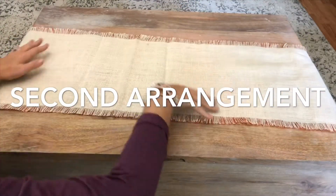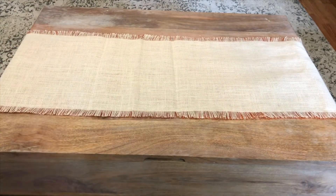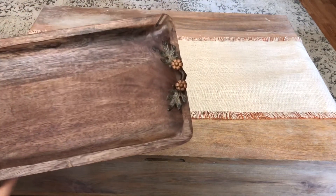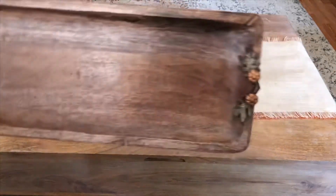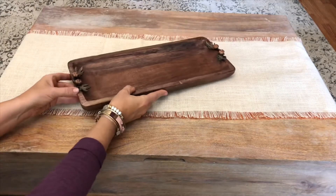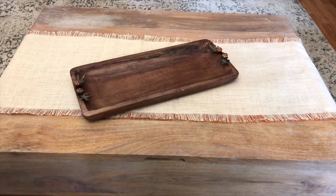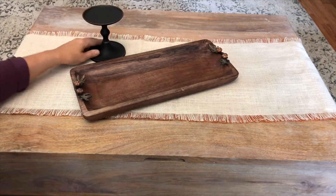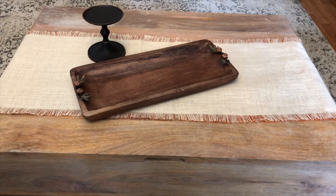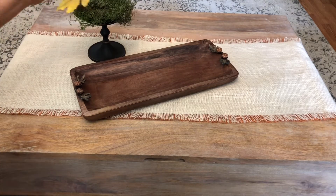For my second arrangement, I am flipping over and using the cream side of the little runner. For my centerpiece, I'm using this little wooden tray that I purchased that has a little pumpkin and leaf details on it. I'm putting a little bit of moss and faux leaves on the top of the candle holder just to give it some interest and texture.